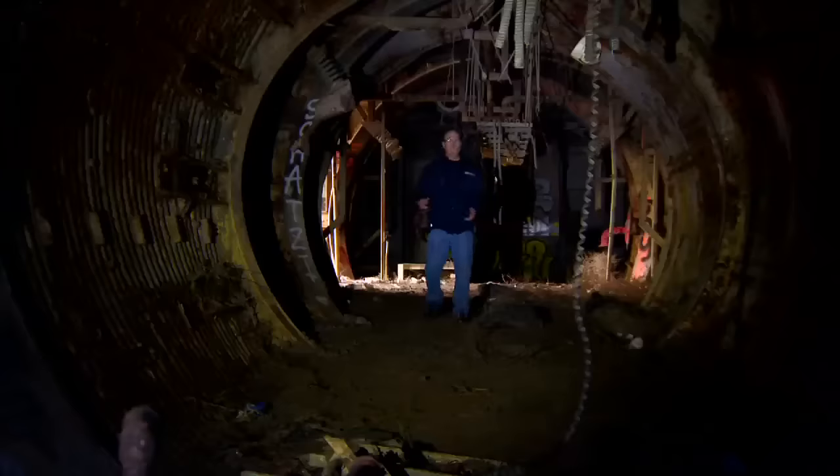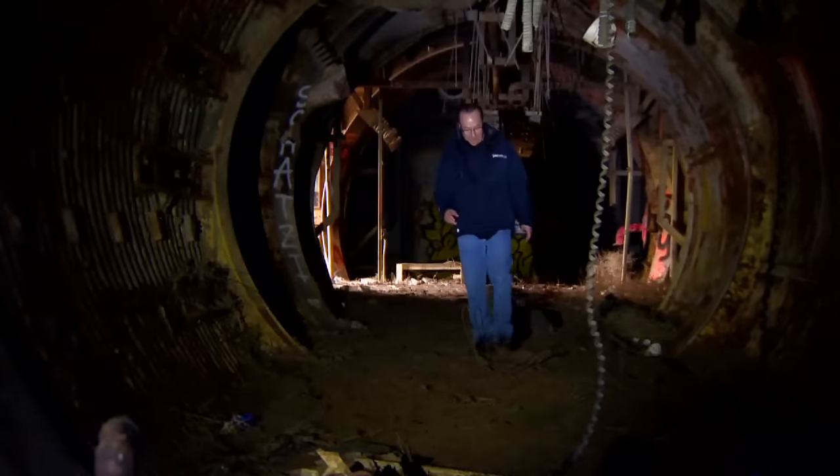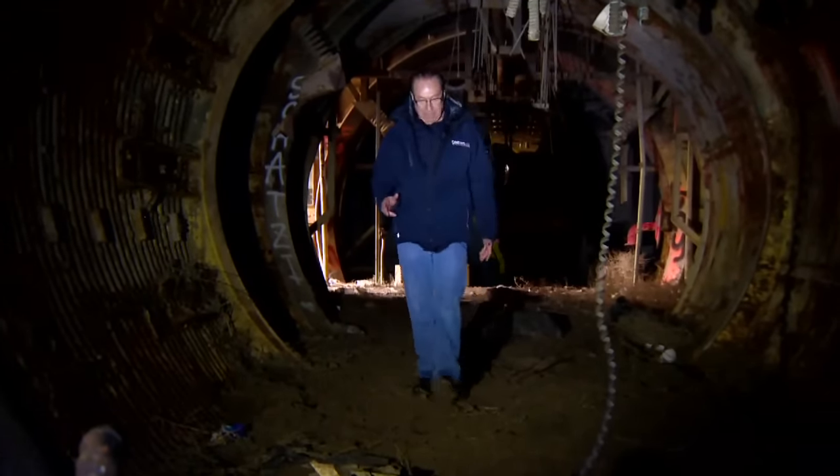It's hard to imagine looking at all the junk in here now, but at one time this was actually a functioning military facility. Airmen worked here. They lived here. It was actually pretty nice. But when the Air Force didn't need all this stuff anymore, the silo sat empty.